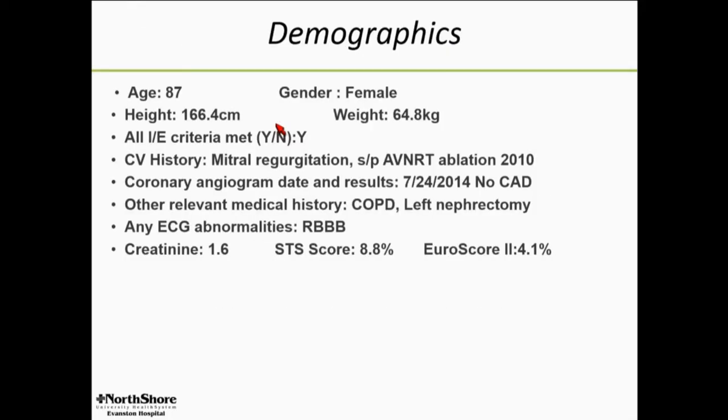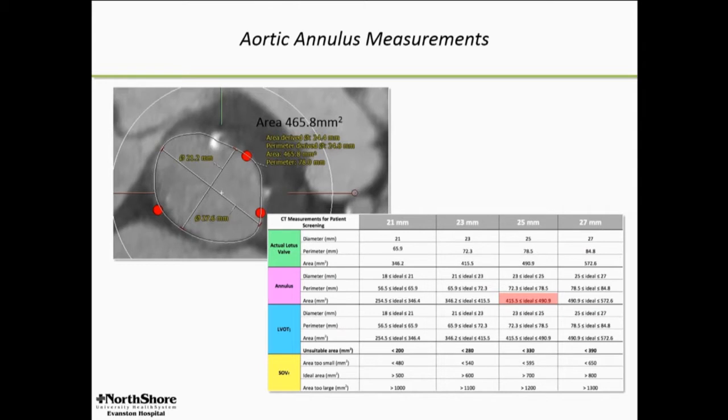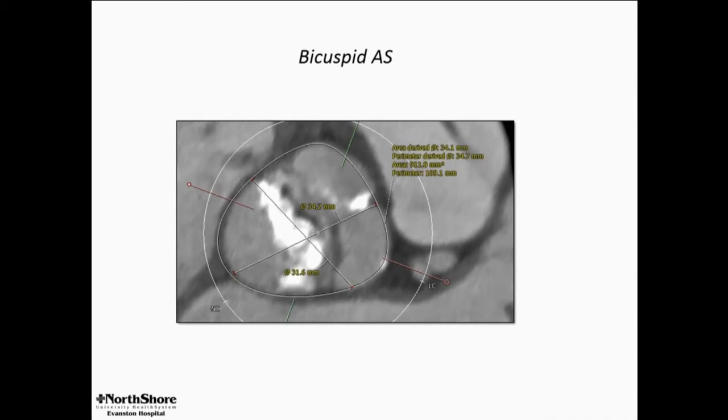Here's the patient: an 87-year-old with an STS of 9, a very ordinary high-risk AS patient. Annulus measurements on our sizing chart are just right for a 25 millimeter Lotus valve. Here's a picture at the level of the leaflets — unambiguously a bicuspid valve. The presentation assignment was heavy calcification, and I think this fits the bill pretty well.